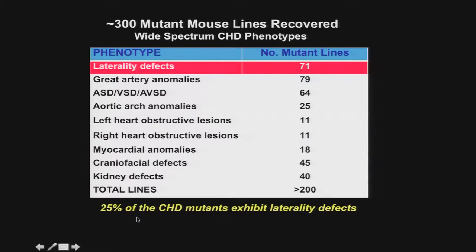One surprising finding was that 25 percent of the congenital heart disease mutant lines actually exhibit left-right patterning defects. As I mentioned in the introduction, the cardiovascular system is very left-right asymmetric, and that asymmetry is really important for establishing systemic and pulmonary circulation. Perhaps it shouldn't be surprising then that mutations affecting laterality give you some of the worst and most complex congenital heart disease.